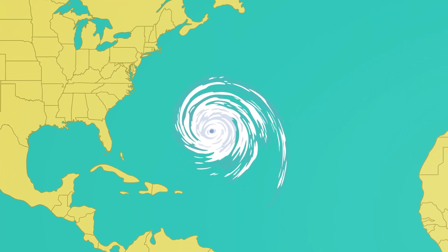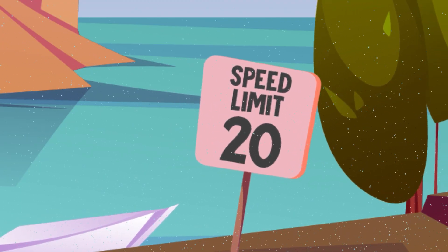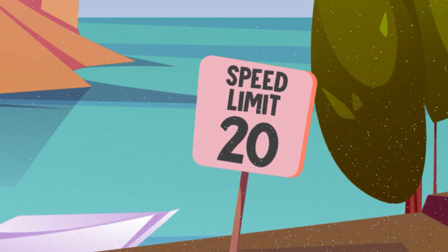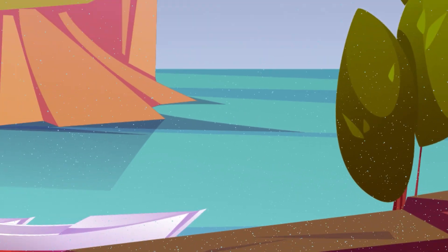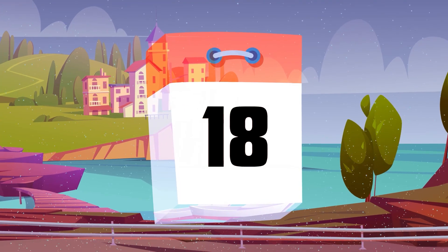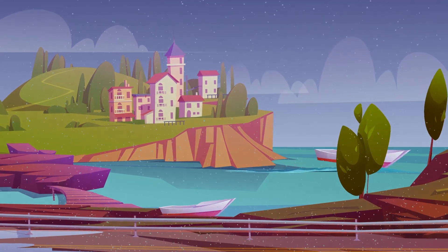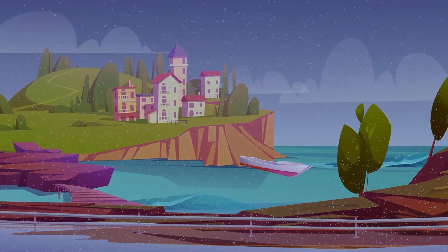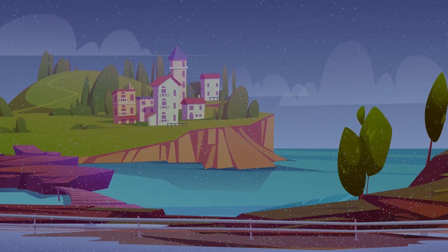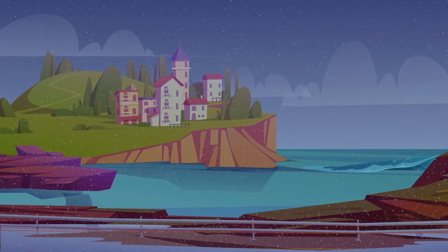Not only that, but these storms also move slowly — usually just 10 to 20 miles per hour. That means there's plenty of time for a hurricane to pass overhead, wreaking havoc for upwards of a week at a time. Strong winds and driving rain for miles and miles, all creeping along at a snail's pace. No wonder hurricanes are known for causing so much damage.